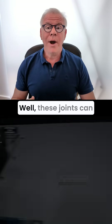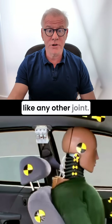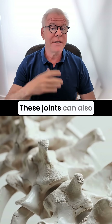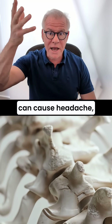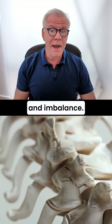So what happens? Well, these joints can become injured, just like any other joint. Usually, that's in a car crash or head trauma. These joints can also become arthritic, just like any other joint. And in this case, they can cause headache pain, but they also can cause dizziness and imbalance.